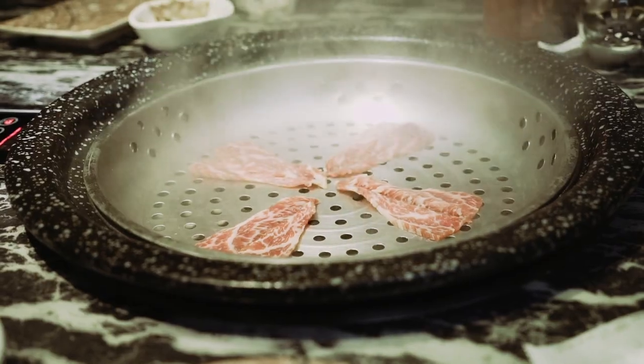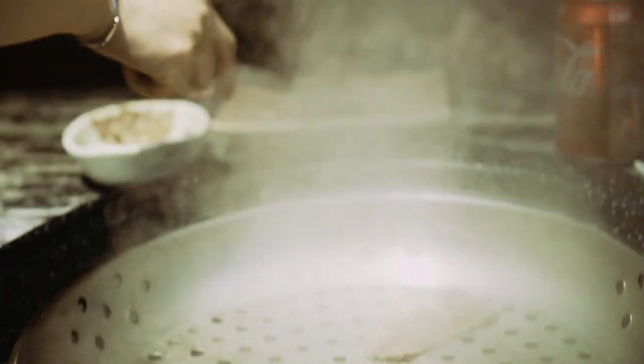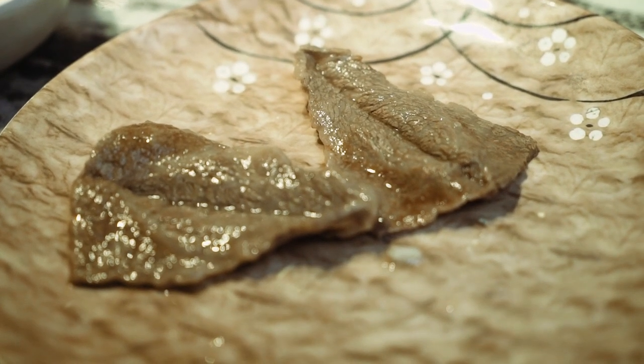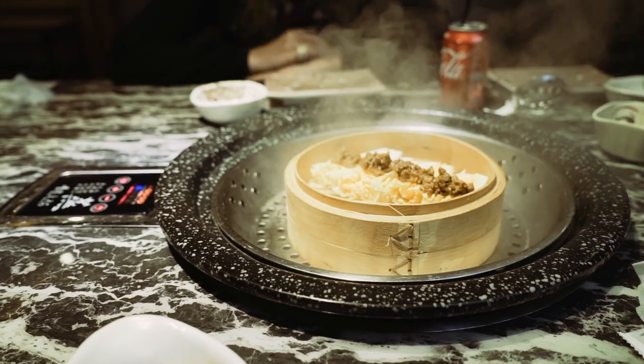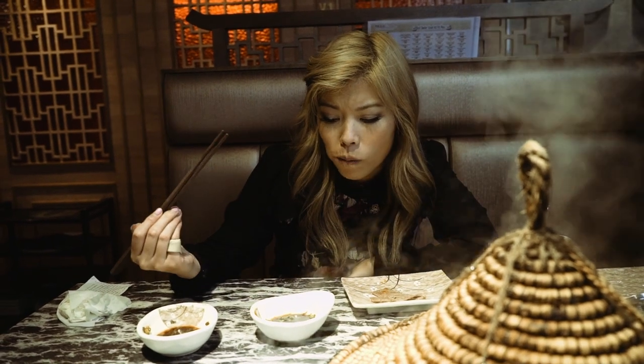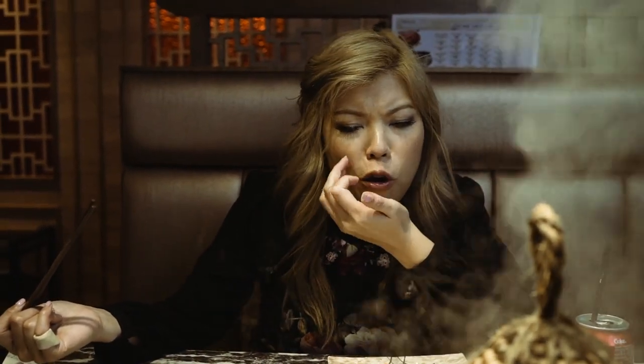The wagyu beef — look at the rendered fat. Look at the marbling. That is some crazy marbling. I love rendered fat. I'm full, but I really want more. Just the creaminess from the rendered fat — it's so good.